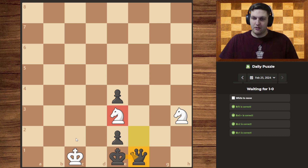Instead, we can now move it over here, giving the check. This knight has one of the exits covered. Our king has the other exits covered. They can't do anything about the check, so this will be checkmate.